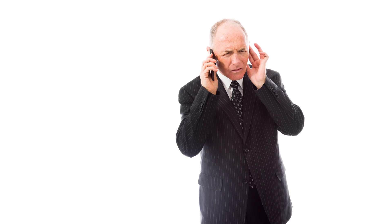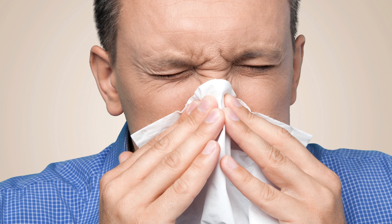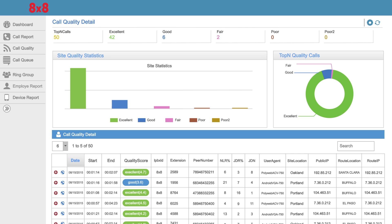But suddenly the call quality drops! She can't hear people! Everyone's getting frustrated! People don't get their flu shots! In the rare occasion that your call quality drops, Service Quality can help you get to the cause of the problem.